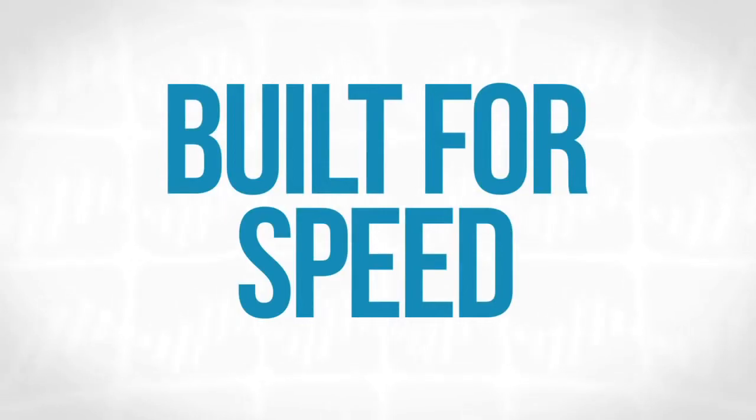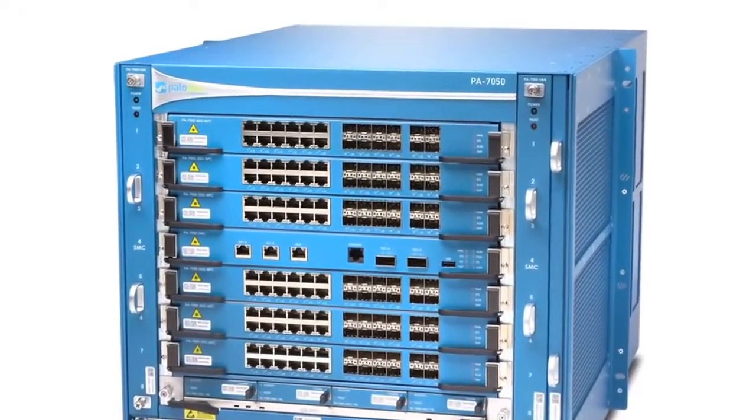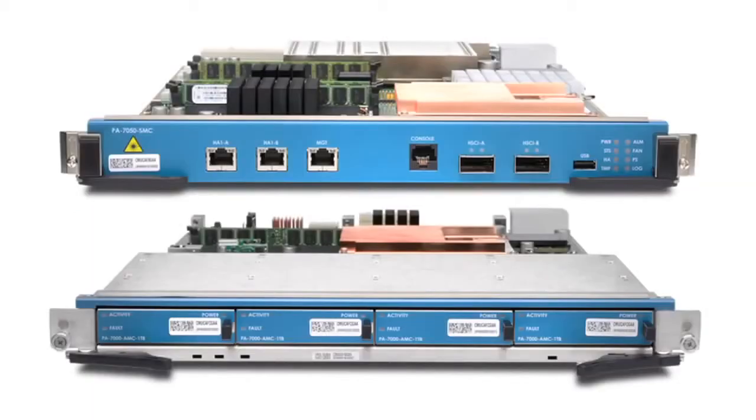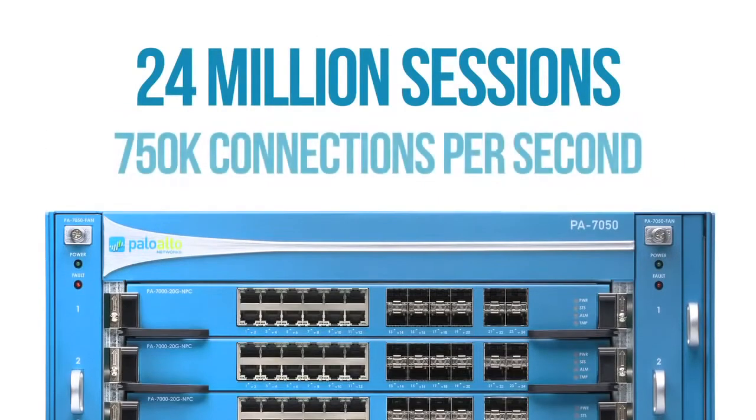So what is it? Most simplistically, the PA7050 is a new chassis platform, 9U in size, 8 slots — 6 of those slots for processing power and I/O, and the other two reserved for special functions: management plane and logging. 24 million sessions, 750,000 connections per second — just massive scale on both the hardware side and the software side.